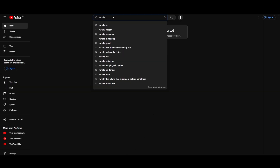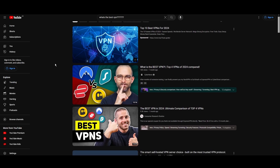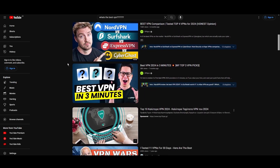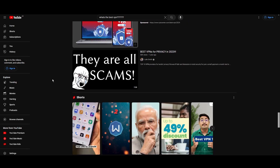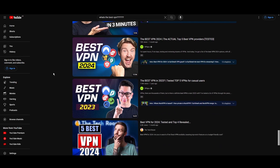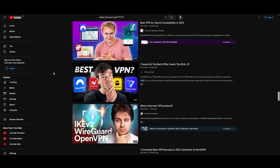Hey everyone, welcome back to our channel. After rigorously testing every VPN available on the market, we've finally compiled a list of the best 3 VPNs for WordPress. You're likely searching for a fast, reliable, and feature-rich VPN for WordPress, and this video delivers exactly that. Let's dive right into the top VPN options for WordPress.